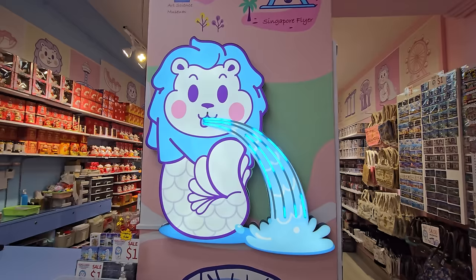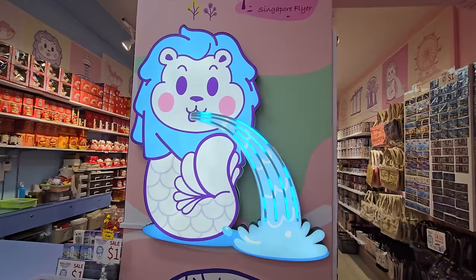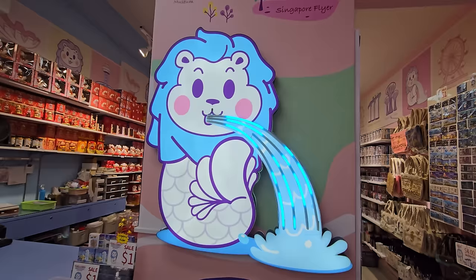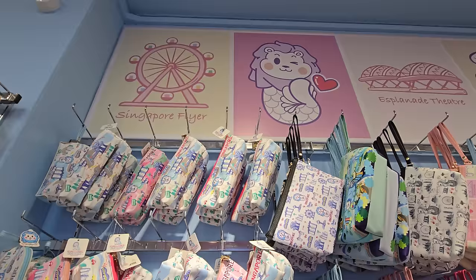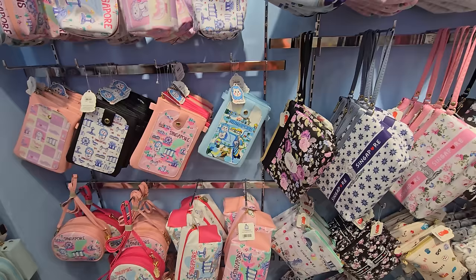We spotted the same Gift Gate merlion display — it looks so cool with the water light effect. Angel has a basket for the arcade; we actually need these foldable bags because when we play arcade games we get so many prizes and it gets really cumbersome to hold everything. I was hoping they'd have the cute little merlion plush, but they don't have any plush here.